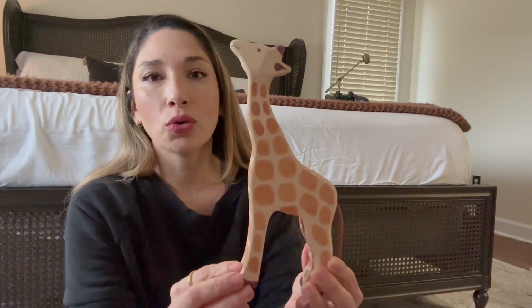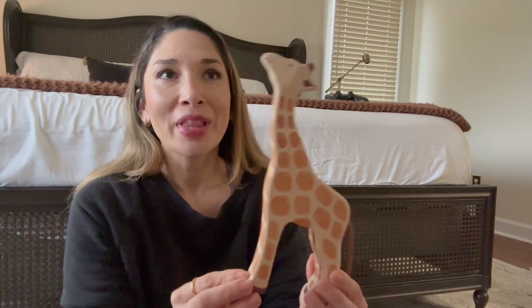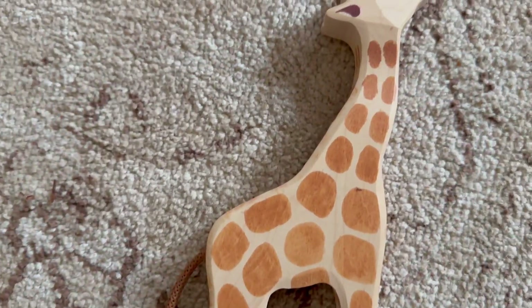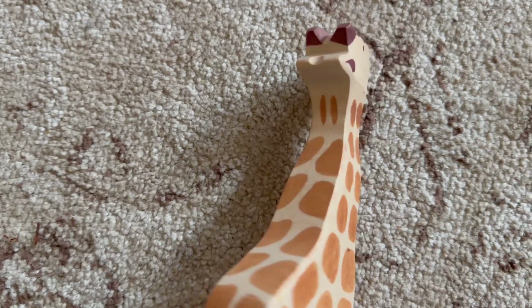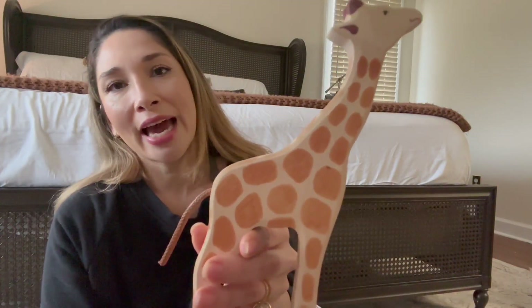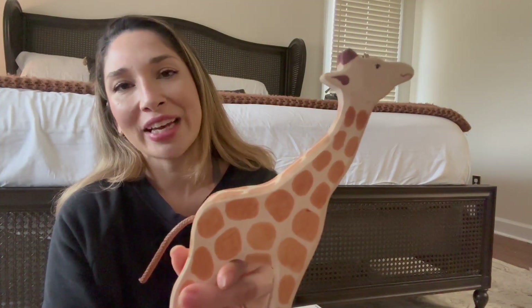The next item I picked up for her is this Holtztiger giraffe. It's actually very surprising that we didn't already have this — we had a different brand but that one unfortunately broke during our move, so I thought if we're going to replace it, it's got to be Holtztiger because I know this is not going to break. She already loves a lot of the Holtztiger toys and she's always cupping one in her hand, especially the little duck. I think that was everything I picked up for my youngest.